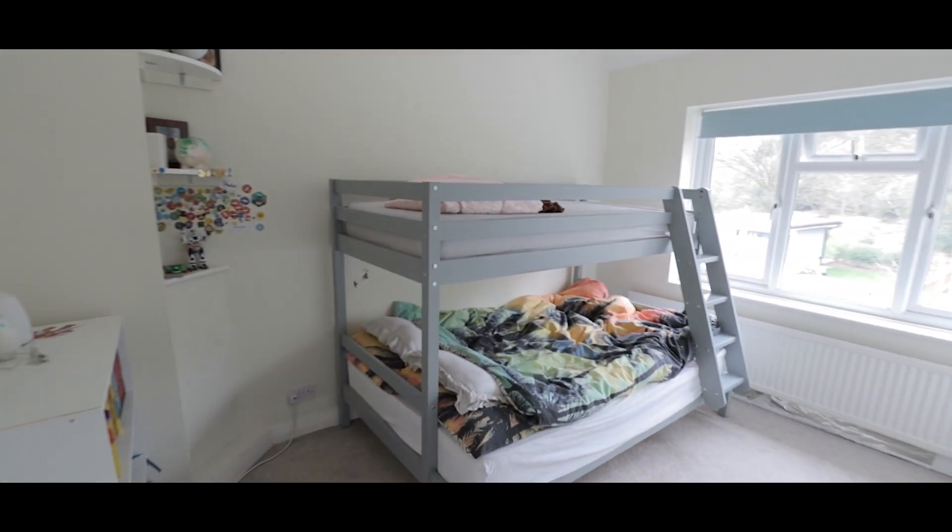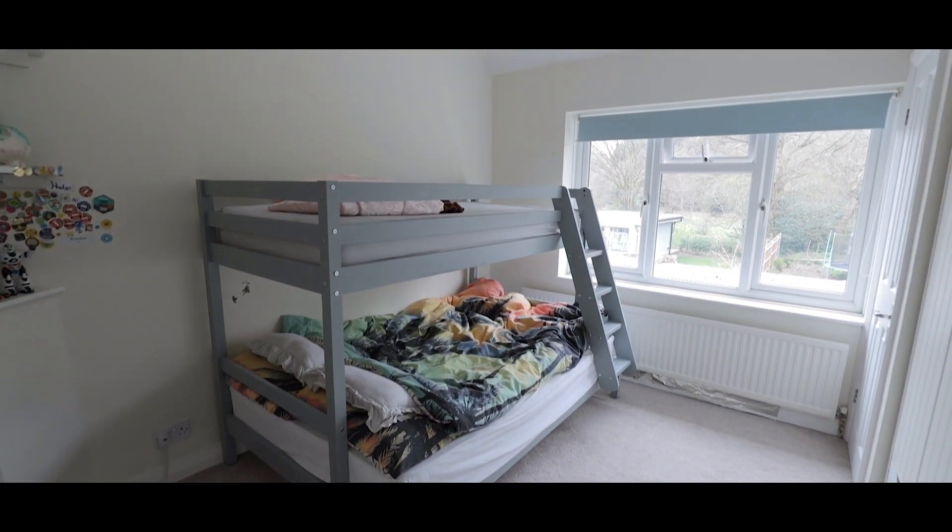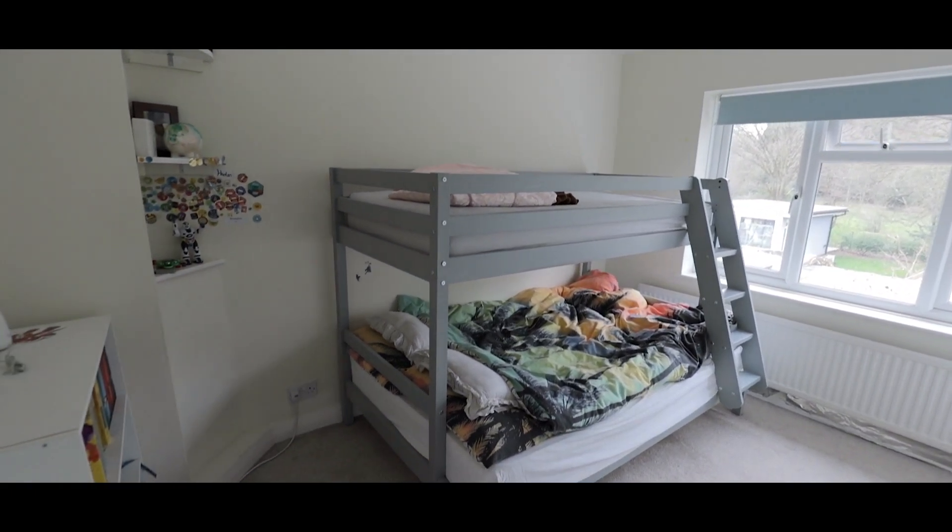Bedroom 3 once again offers plenty of space for a king size bed with fitted storage, windows overlooking the rear aspect and space for wardrobes.